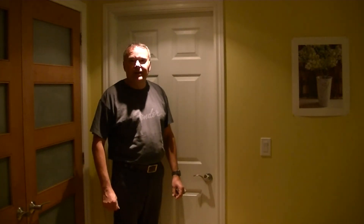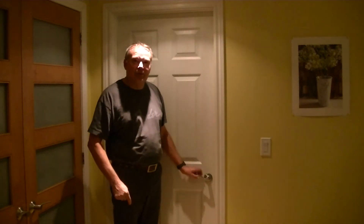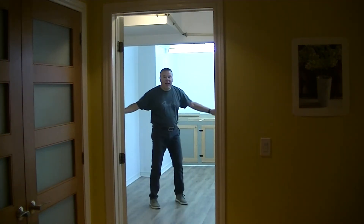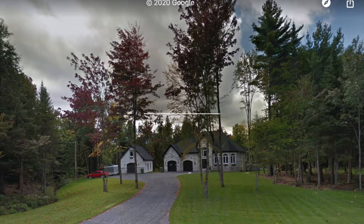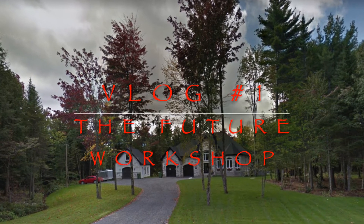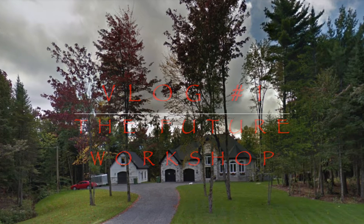Hey gang, Mark LeBlanc here. Right behind this door is what used to be my shop. Follow me, I've got something to show you. It's empty. So I realize there's going to be a lot of echo because the room is empty, but let me bring you up to speed on what's happening.